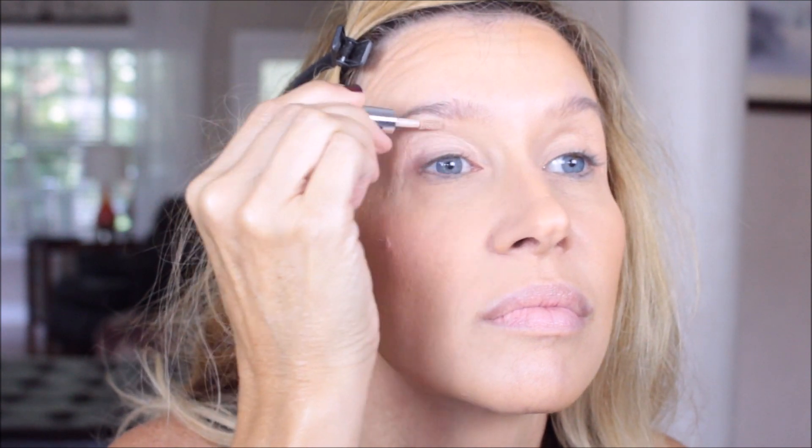This is one of the five-in-one Bare Minerals Eye Basics. I can't remember which one — I'll find out and put it down below — but I got it in a sample pack. It's just the plainest one, kind of like an off-white color with no shimmer.